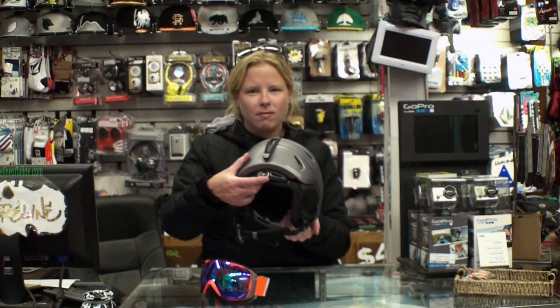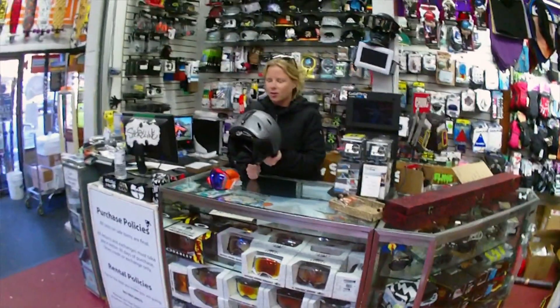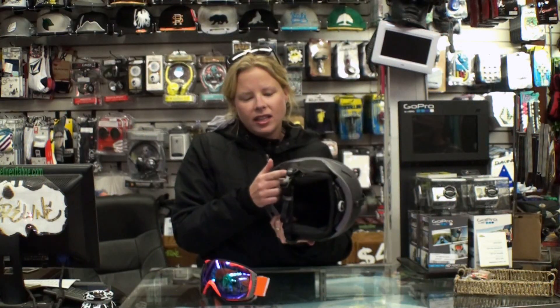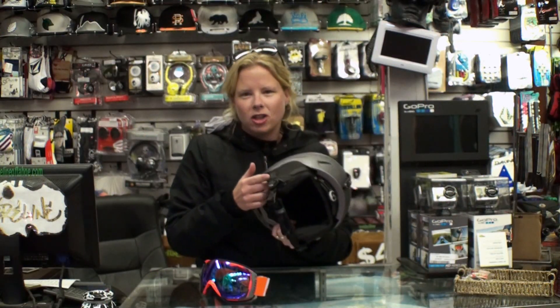Happy to announce the new Fit System by Boa that's going to make it extra snug on your head. You've also got all the zip-in ear pads that will make it really easy to drop in your tunes.